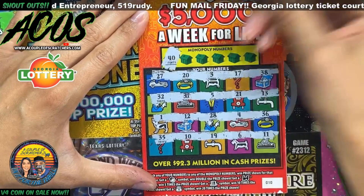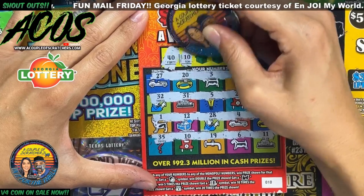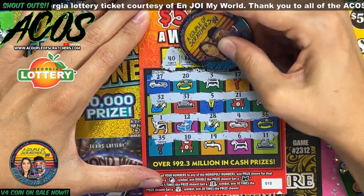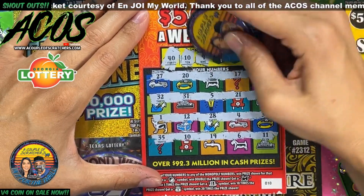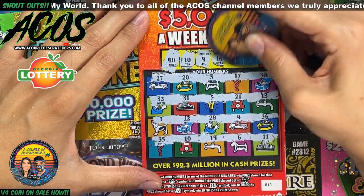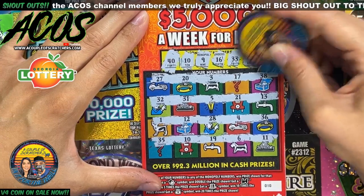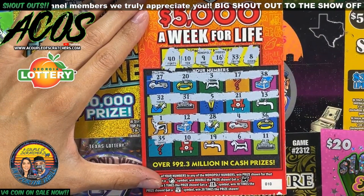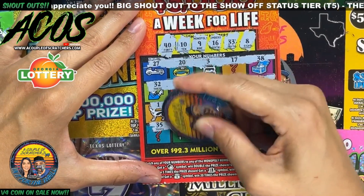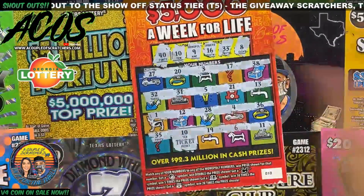Our winning numbers are 40 and 10. We got matching tens — oh my god, congratulations! Then 9, 16, 17, 33, and 8. Let's see what we get on these matching tens. All right, $10 on that ticket — not bad. So $25 total back.